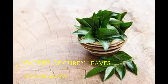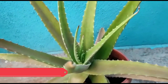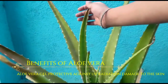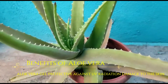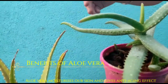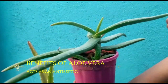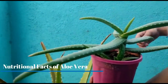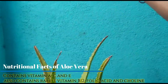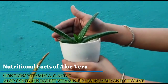Aloe vera is next in our list. Benefits of aloe vera: it has healing properties. Aloe vera gel is protective against UV radiation damage to the skin. Aloe vera builds our immune system, moisturizes our skin and gives an anti-aging effect. It also acts as an anti-inflammatory. Nutritional facts of aloe vera: it contains vitamin A, C and E, the rarest vitamin B12, folic acid and choline.